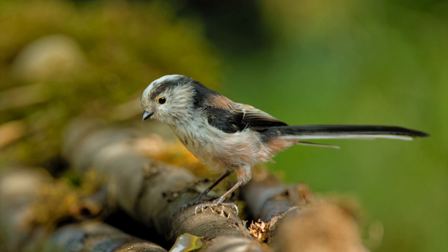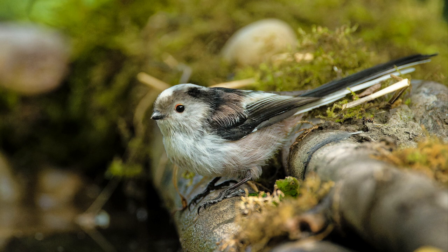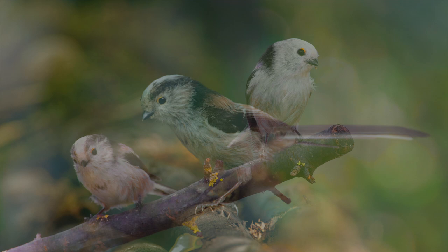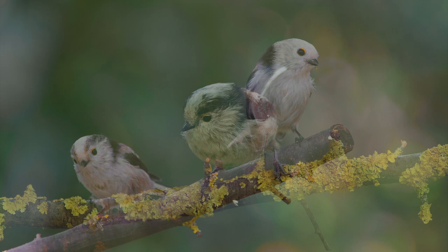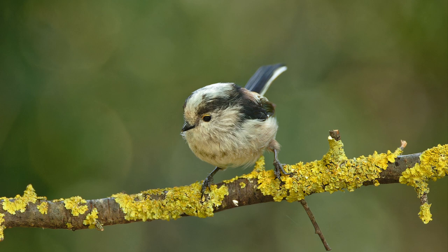Long-tailed tit - what an adorable, active little bird with a minute stubby bill. Distinctive, tiny and fluffy with an attractive pinkish, black and white plumage and a very long tail. It often travels in groups, at times joining flocks of other tits and small woodland birds. It has a high-pitched, fussy call. It inhabits wooded and forest habitats, parks, gardens and hedgerows, and sometimes visits bird feeders. On this occasion it didn't visit my bird table - I've been trying for four days. Fortunately I got these pictures two weeks ago, so I'm using stills as they just haven't turned up.